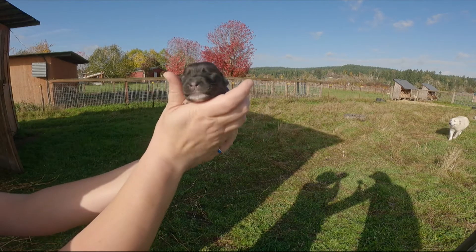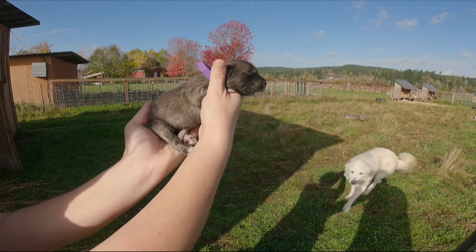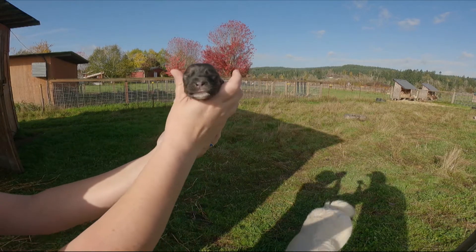This is puppy number two. This is a little female and she is the runt — she is the smallest of them all. She has kind of a dark brindle color to her, but she is quite a bit smaller than everybody else.